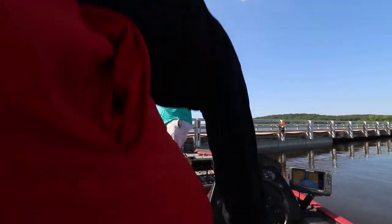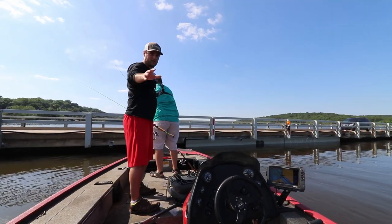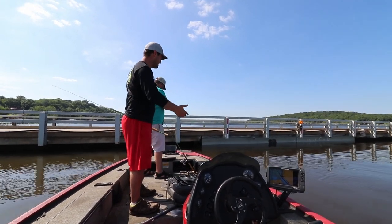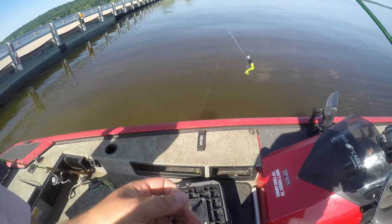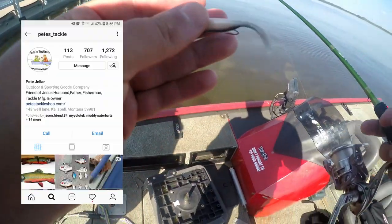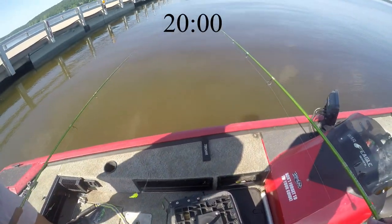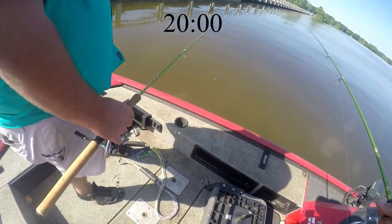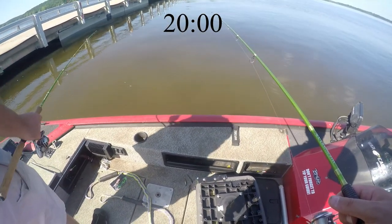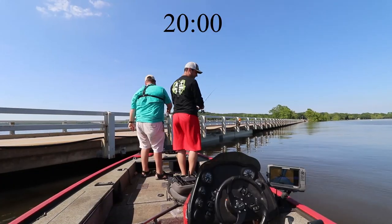Alright, 20 minutes on the clock. He's got live minnows and is going to do a double rig setup. I've got two 1/16 ounce jigs — or these might be 1/8 ounce — a Pete's Tackle Montana and a Firefly Crappie Monster Firefly. Paul's going single minnow, not double. I've also got a tomcat corner minnow. He's still using live bait, which might make this unfair. Three, two, one — go!